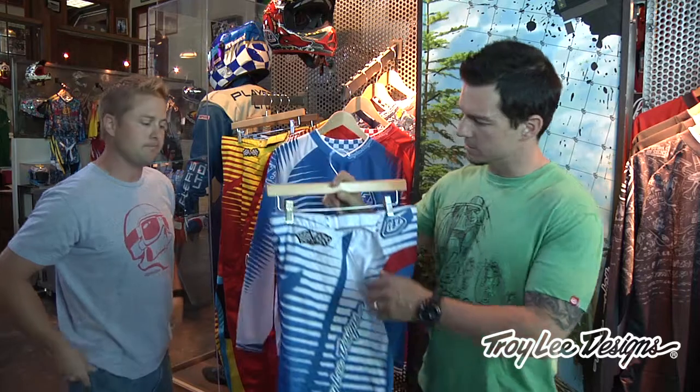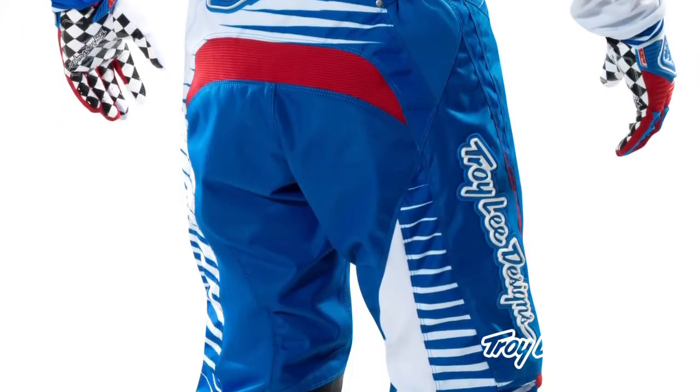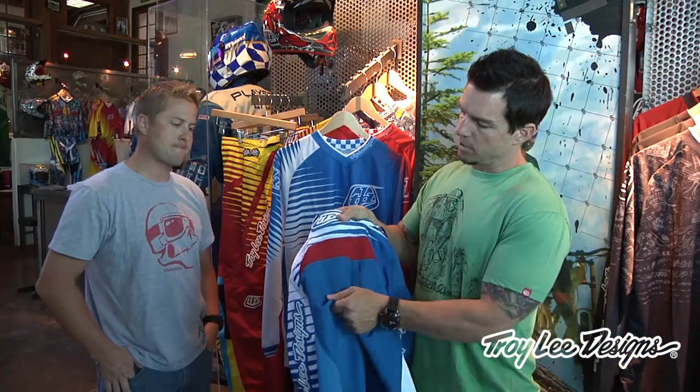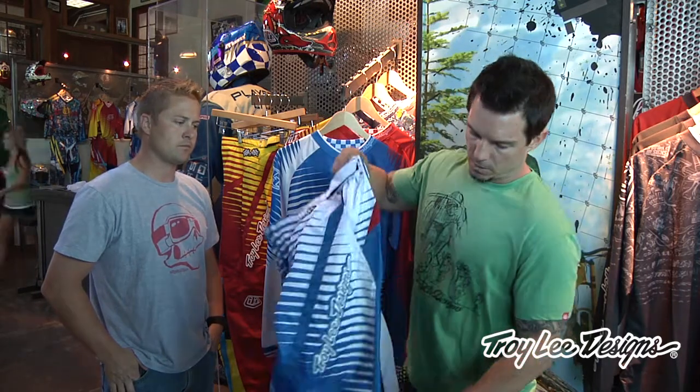Jeff is going to talk about some of the technical aspects. On the pants, the main features we strive for were adjustability and durability. We use a high quality denier polyester on the main panels, and we use triple stitching and double stitching in certain key areas. There are also areas where we offer a four-way spandex stretch point in the rear yoke, as well as in the knee area to accommodate large knee braces.